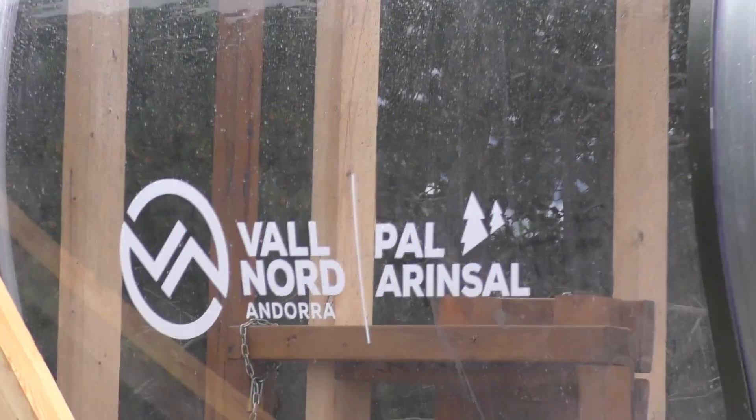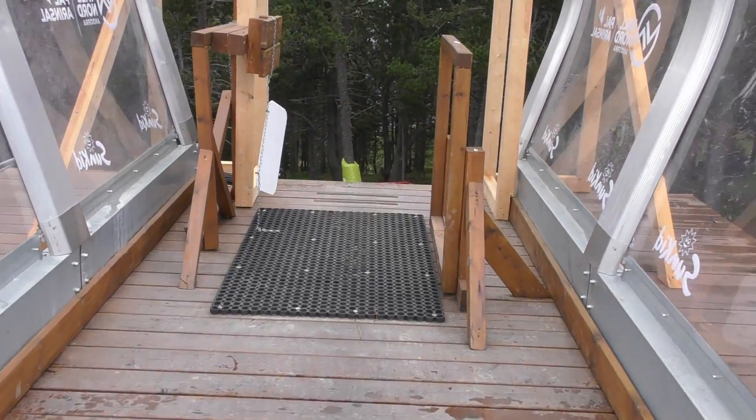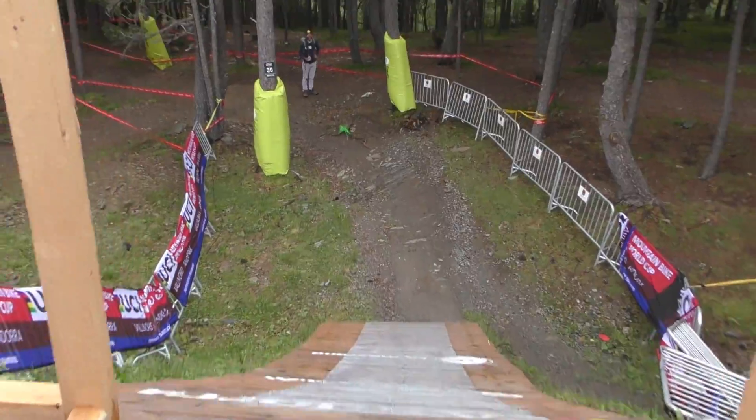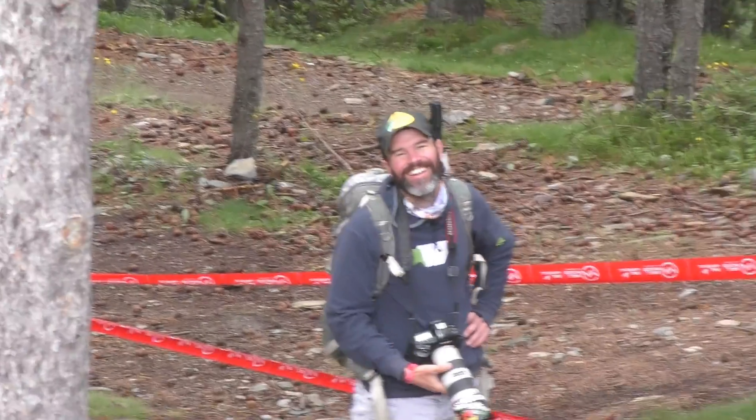Let's go for a little walk. If you are rolling into this start gate this weekend, you're in business. This guy down here — don't know what he's doing, or is in the house.